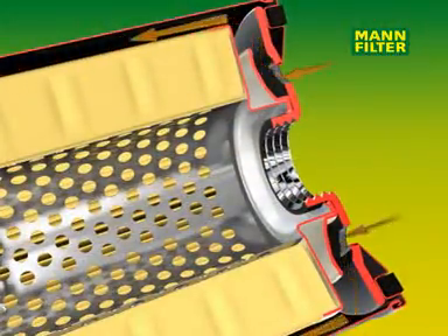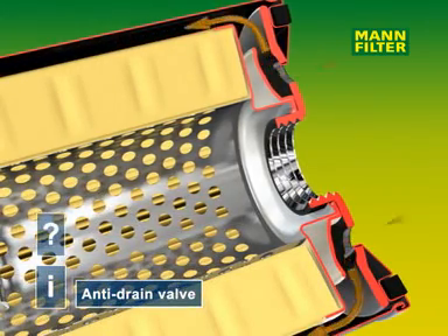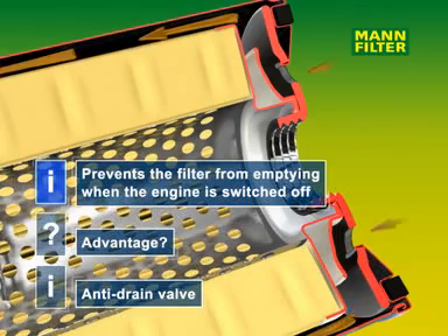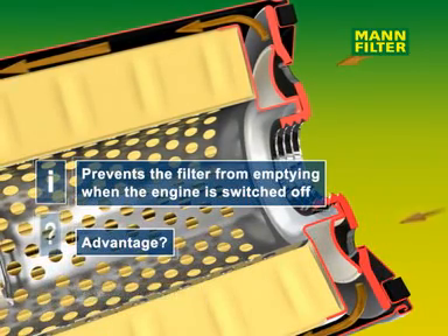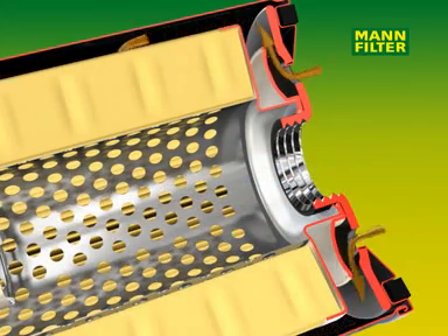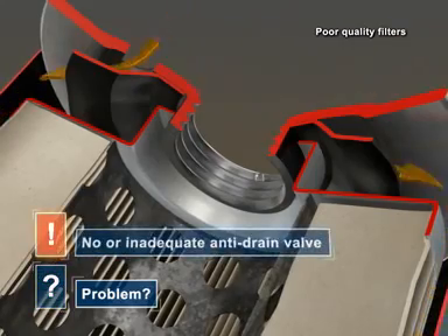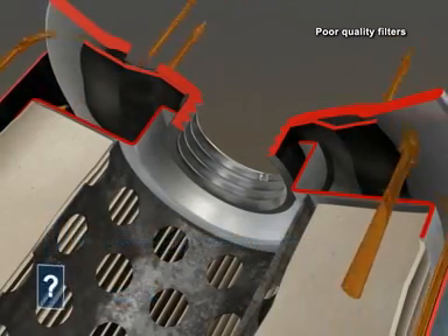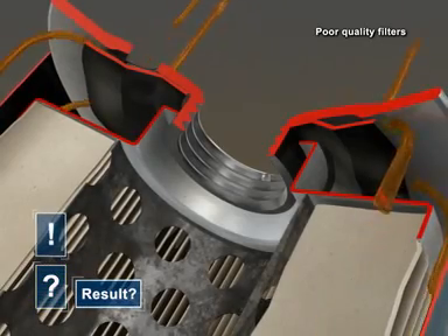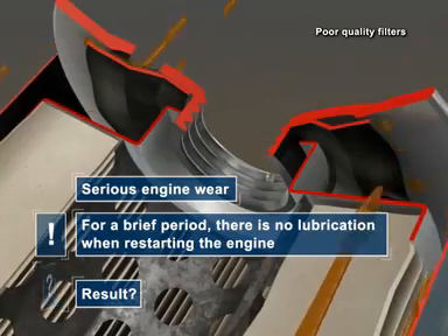An efficient anti-drain valve is another important component. The anti-drain valve prevents the filter from emptying when the engine is switched off and thus ensures that the necessary pressure is immediately available when restarting. On poor quality filters, the anti-drain valve may not close efficiently. The filter can empty and oil may not be immediately supplied to the engine when restarting, which can lead to substantial wear on the engine.